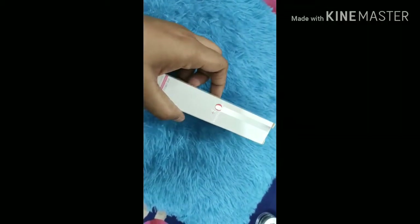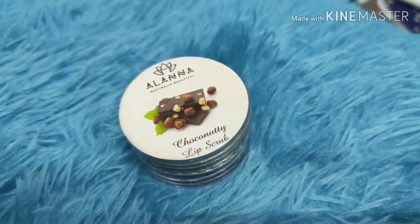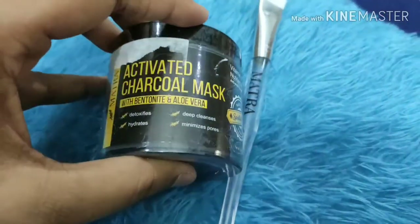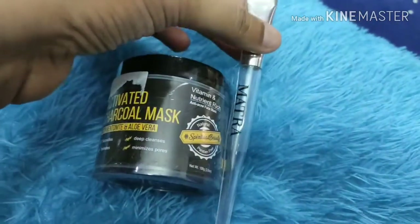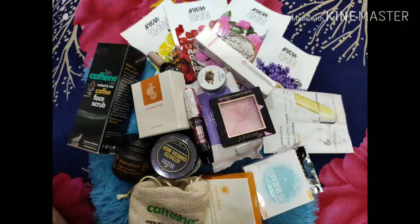Next up is O3+ crepe, which obviously has a lot of benefits. The second item is a gift from Nykaa — a face pack with a brush, which is a grey leaf charcoal face mask. I've got so many products and I'm so excited to use them all!